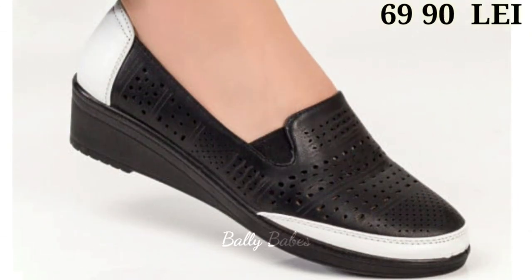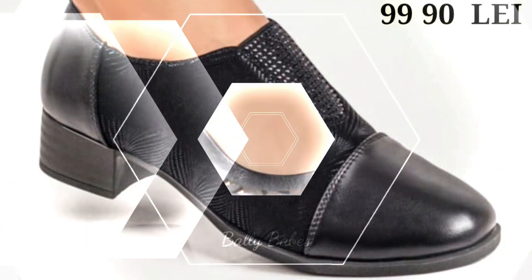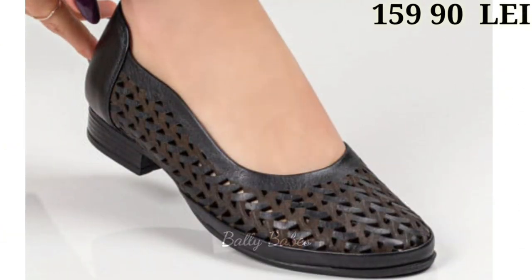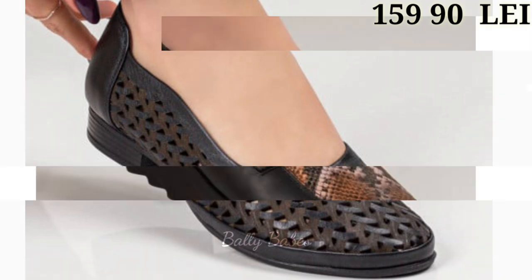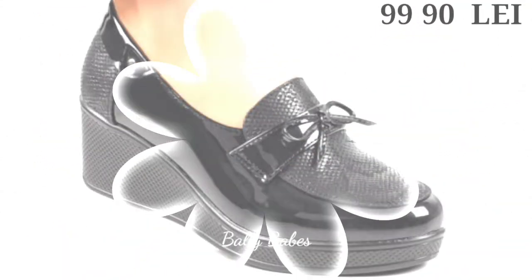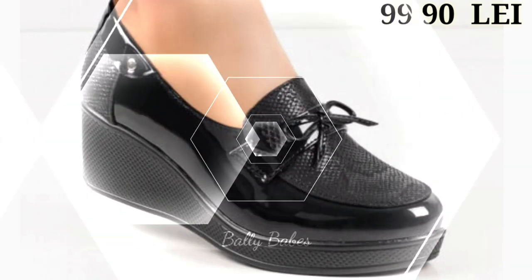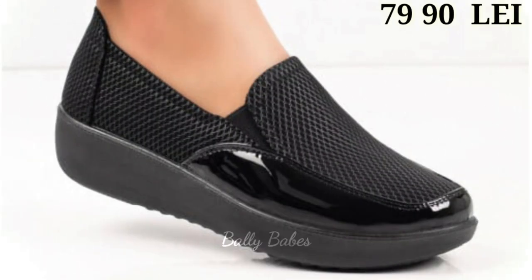Next we have the black heels. No wardrobe is complete without a pair of black heels. They are perfect for formal occasions, a night out on the town, or even for the office. They come in a range of styles and heights, from kitten heels to stilettos, and can elevate any outfit. Black heels are also a great investment as they can be worn with almost anything. A classic black pump with a mid-height heel is a must-have for any woman's wardrobe.